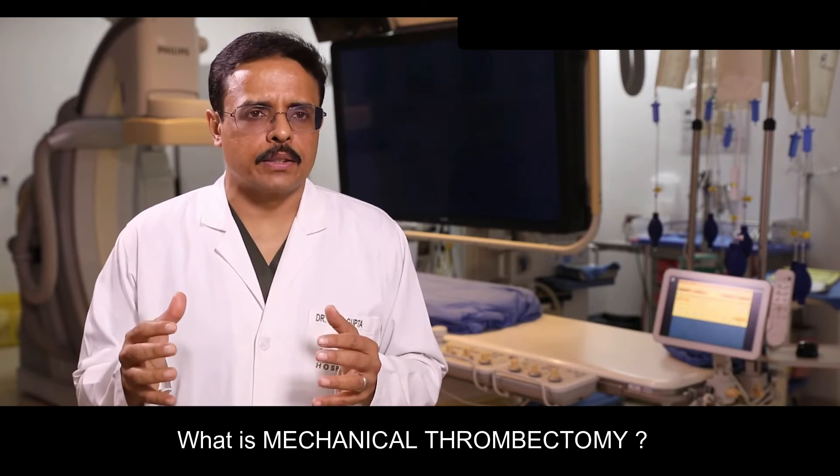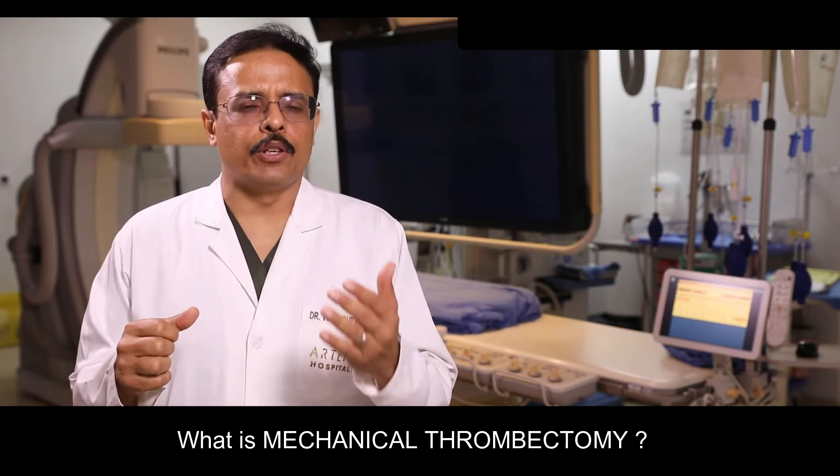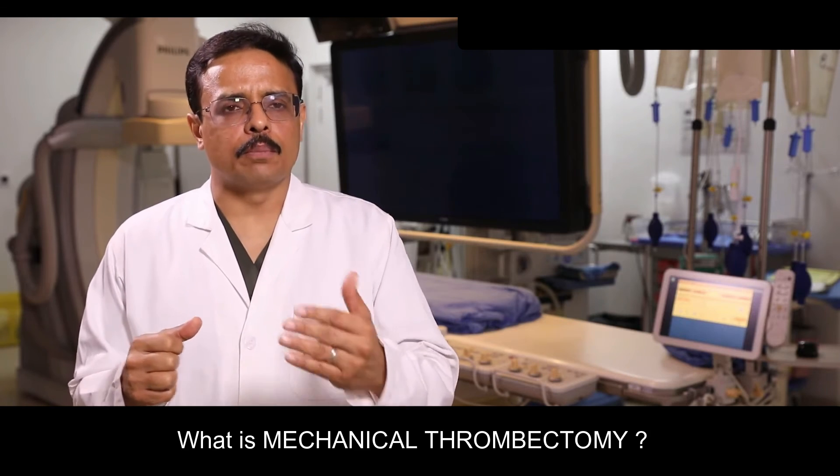Studies have shown that the best treatment of stroke is in this emergency phase. When there's a major vessel blocked off, we perform mechanical thrombectomy, and that leads to much better long-term outcomes than any other method.